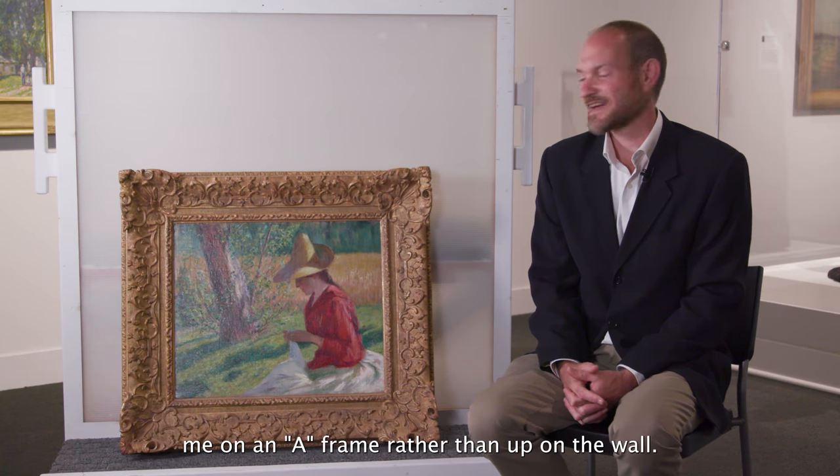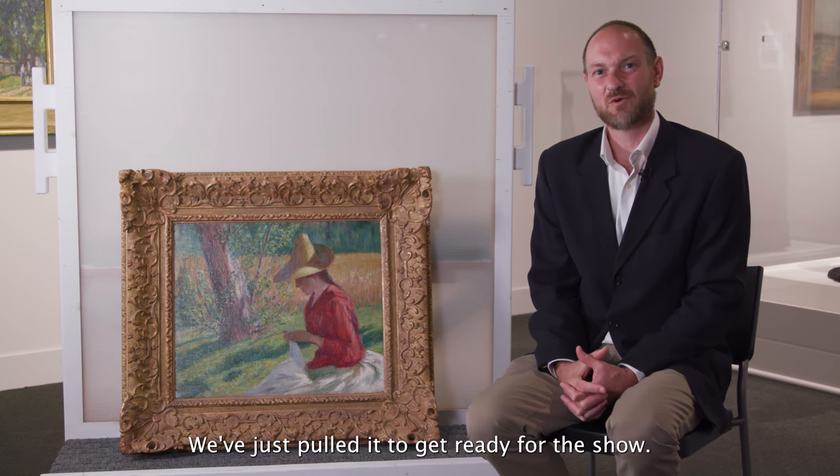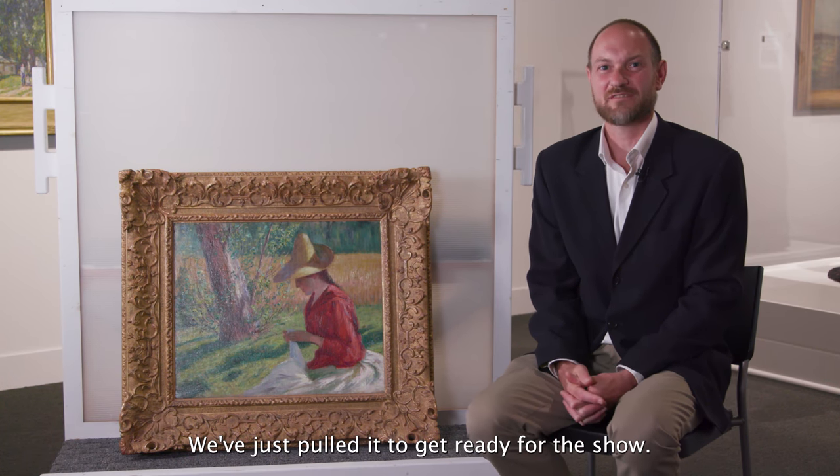And that's why we're looking at the painting today next to me on an A-frame rather than up on the wall. We've just pulled it to get ready for the show.